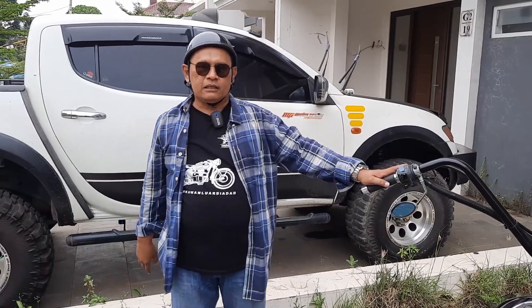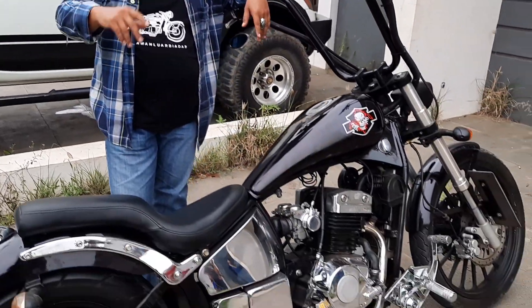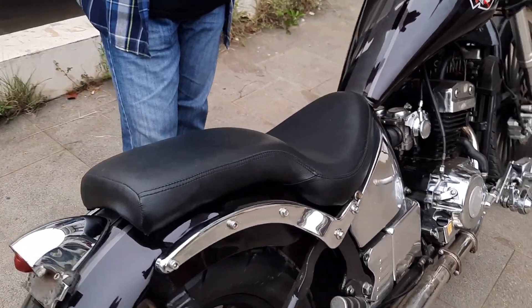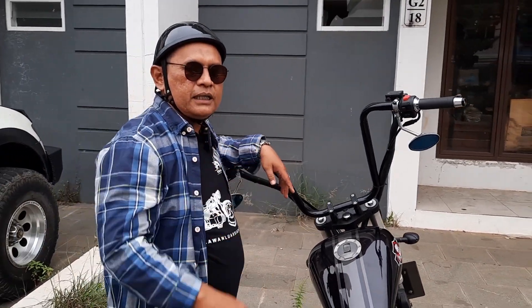Ini motor sebenarnya gak terlalu mahal. Motor barunya kalau gak salah di Bali itu ada dealernya, sekarang lebih kurang 70 juta. Tapi pertama kali motor ini keluar 5 tahun lalu, harganya hampir separohnya itu.